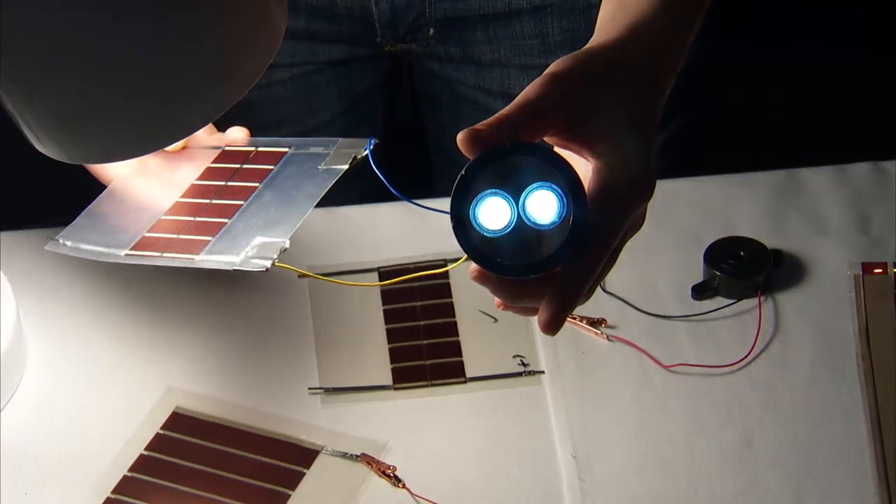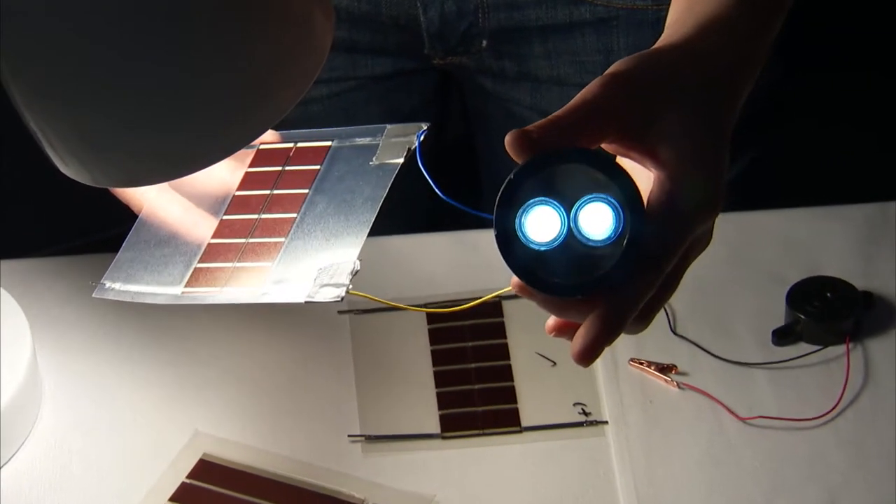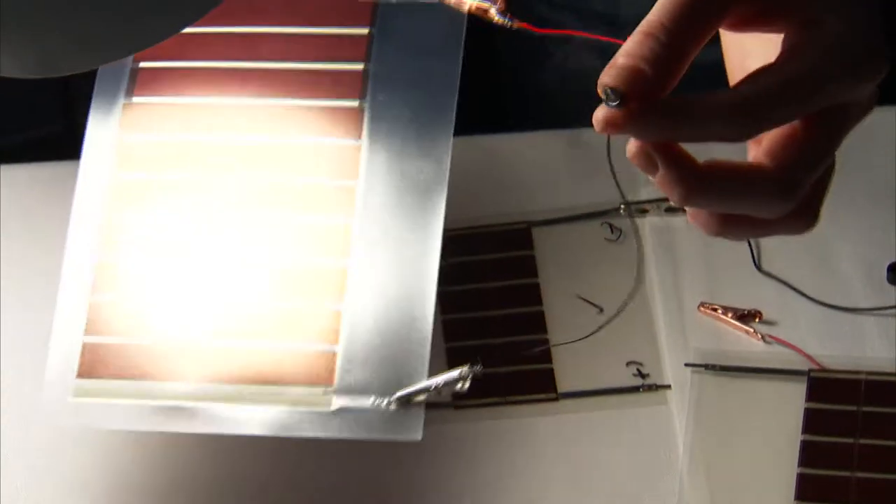This is one of our small solar cells, postcard size, powering an LED light. This is a little bit of a bigger cell, powering a motor.